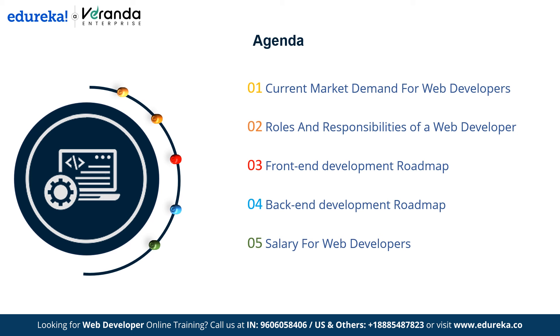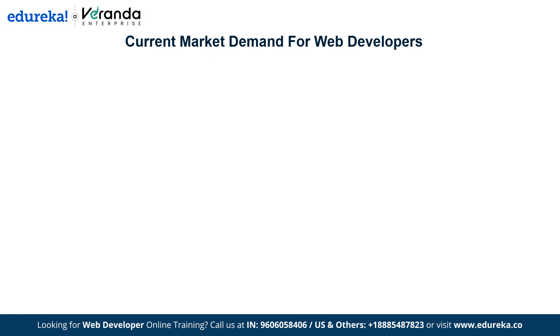Before wrapping up, we will also explore the importance of certification in enhancing your career prospects. Now let's start by looking at the current market demand for web developers.